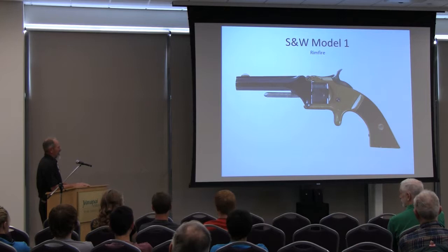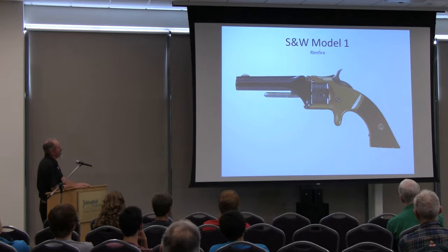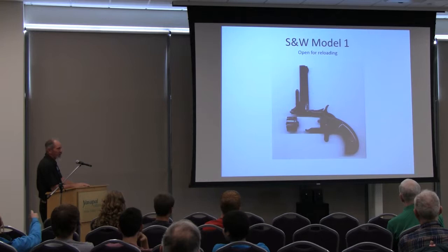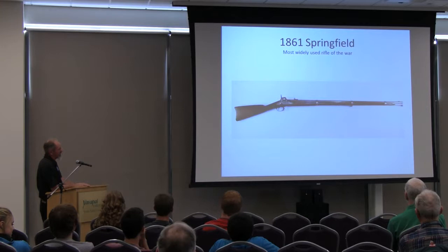S&W Model 1 — if they couldn't get a Remington or a Colt, this was also used. It's a small caliber rimfire, not real strong. The .44s definitely had more power. But you did see these in service. Brass frame, octagon barrel. It breaks the wrong way — it opens up on hinges on the top and latches on the bottom, and the cylinder then comes out and can be loaded. That's the Smith & Wesson Model 1, a rimfire like your .22s.